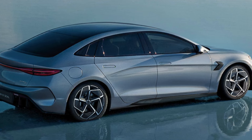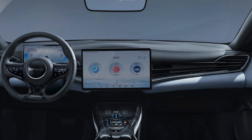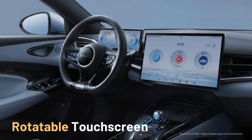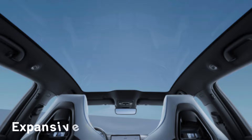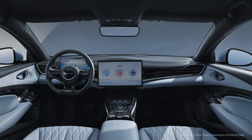The center console features a 15.6-inch multimedia touchscreen with rotation function to make driving an easier and pleasant experience. Indulge in the splendor of the great outdoors with the expansive panoramic sunroof — experience the liberating sensation of an open sky and bask in the abundant natural light that bathes the interior of your car.